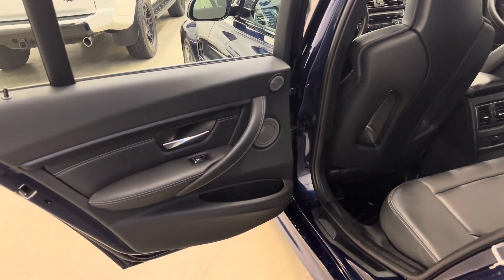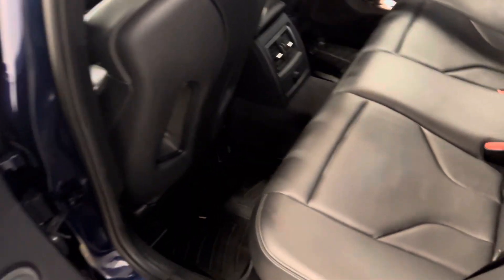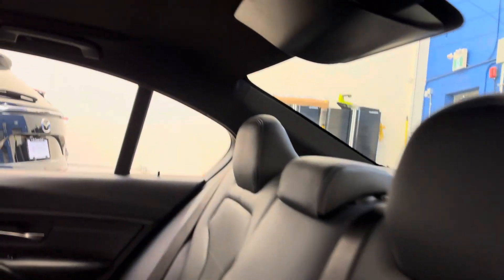Stepping into the rear driver's side now — I mentioned those rubber mats throughout the vehicle. Look at the M-Sport interior. Really, really clean. No cuts, tears, or burns to point out, and no smells of any kind.